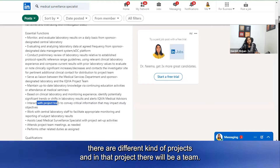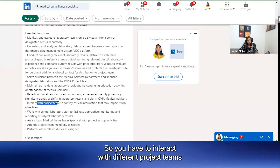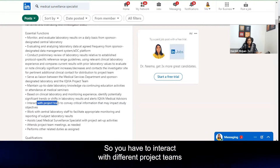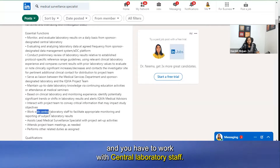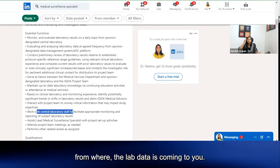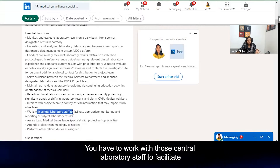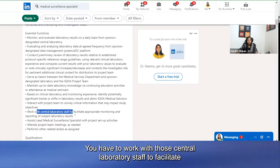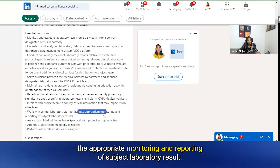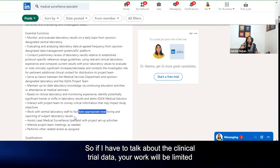You also have to interact with project teams — there are different kinds of projects in any company and each project has a team. You have to interact with different project teams and work with central laboratory staff — the people from where the lab data is coming to you — to facilitate the appropriate monitoring and reporting of subject laboratory results.